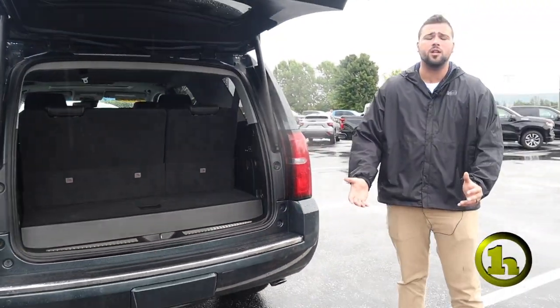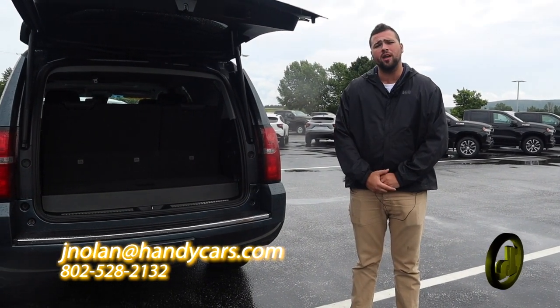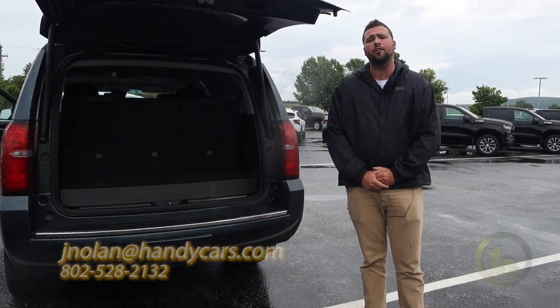If you'd like any more information at all, please feel free to reach out and give me a call: 802-528-2132. Thanks, Tiffany — have a great day.